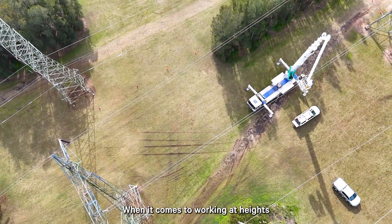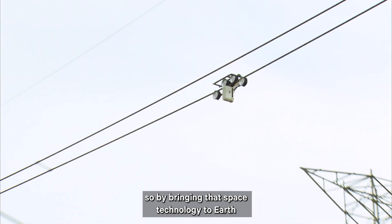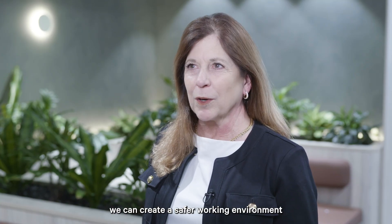When it comes to working at heights, you don't get much higher than space. So by bringing that space technology to Earth, we can create a safer working environment.